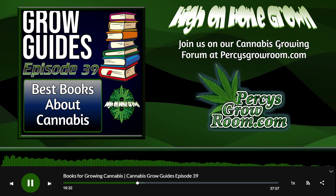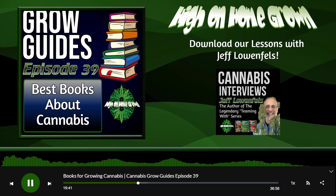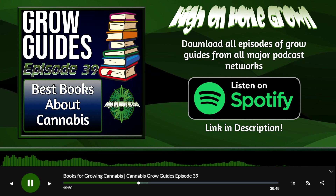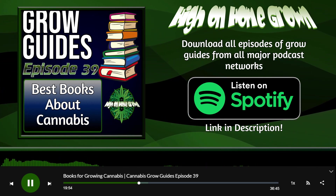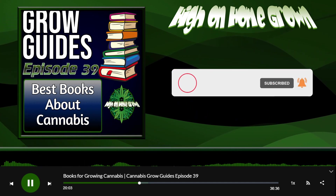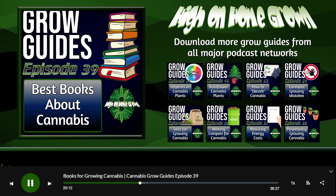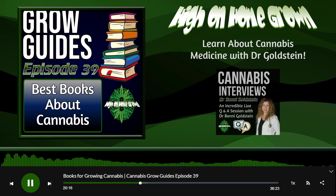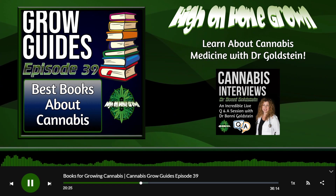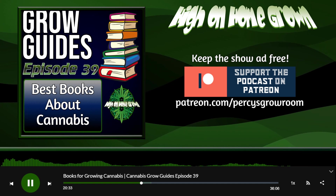There's so many books out there to read. And of course websites too — there's lots of good websites with a shitload of good information, especially forums. Like persysgrowroom.com, that's our forum. The diaries and threads on there, plus proper articles — there's still a lot for you to find online for absolutely free. You don't have to pay anything; you can learn as much as you can from there.